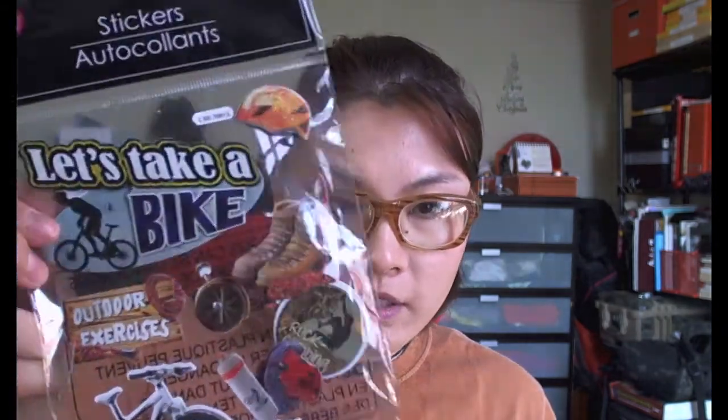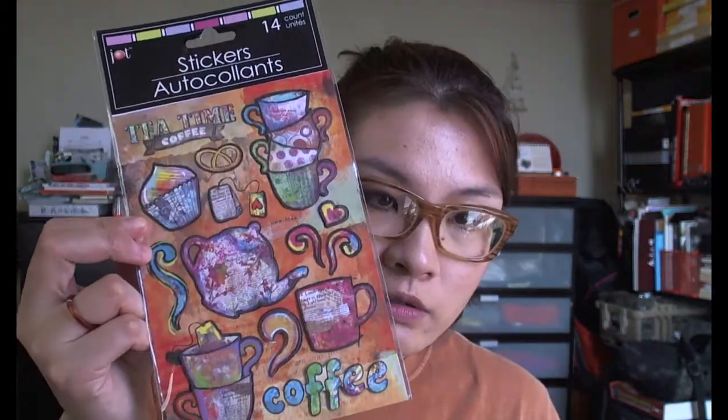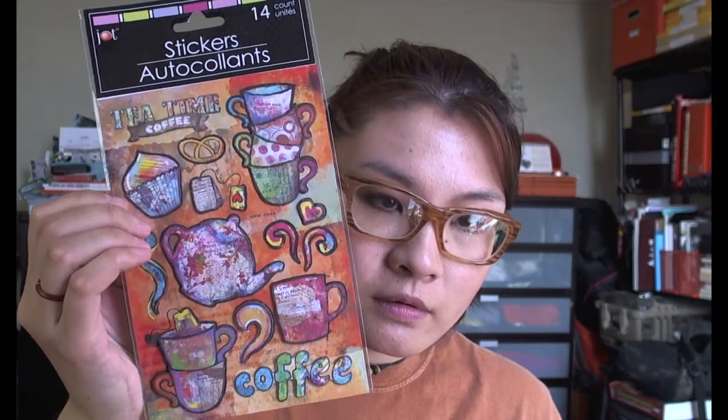The rest are all the stickers I got, so I'll quickly go through them. I got some outdoor activity stickers — they're like race-up stickers — with bikes, helmets, boots, and rock climbing. That's awesome. There's a coffee one that looks pretty cool, and a tea time and coffee one with cupcakes and teas — almost like a drawing-on-books style. Another tea time and coffee one. My favorite is the sunflower ones — look how beautiful they are.